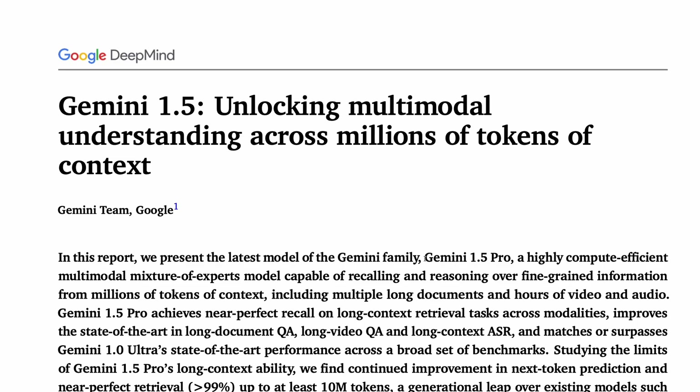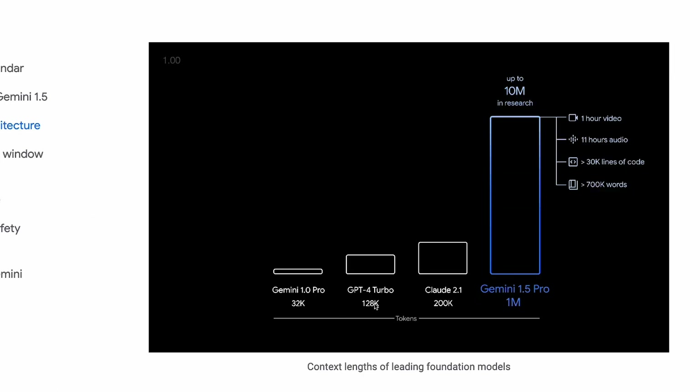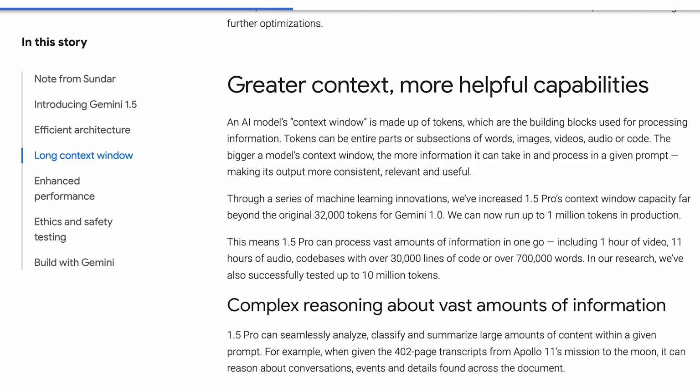24 hours ago, Google DeepMind released a report for Gemini 1.5 Pro, a highly compute-efficient multimodal mixture of experts model. Relative to previous models like Gemini 1 Pro, GPT-4 Turbo, and Claude 2.1, Gemini 1.5 Pro has a much longer context window, which allows it to reason over long videos or documents when answering questions.